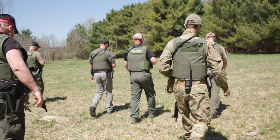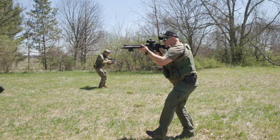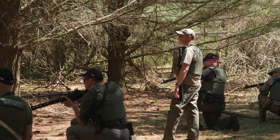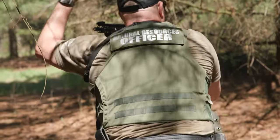For our spring in-service this year, over the last month we've been running every officer through three days of advanced training outside for an active threat. Everything we're doing is outside, similar to what you would do in indoor active threat training, but taking different skills and applying them in our natural environment.